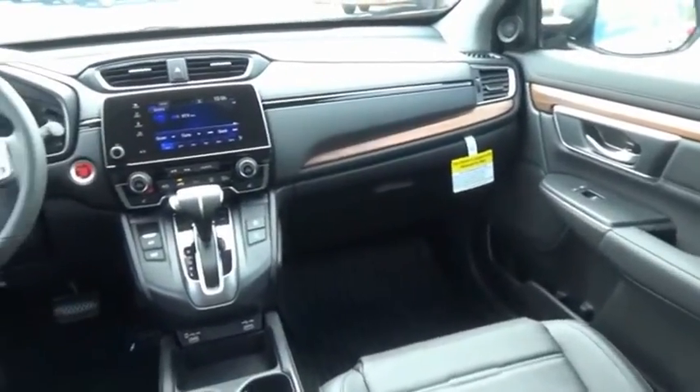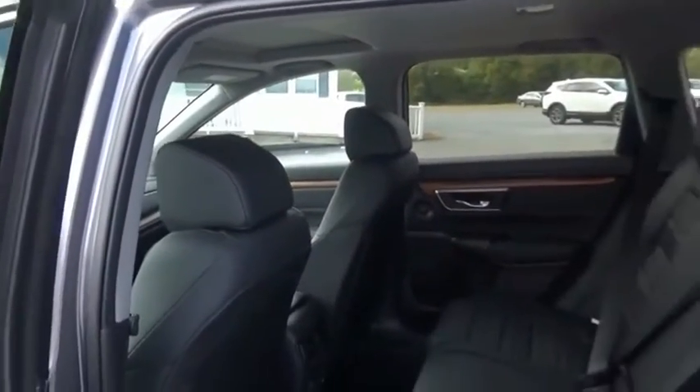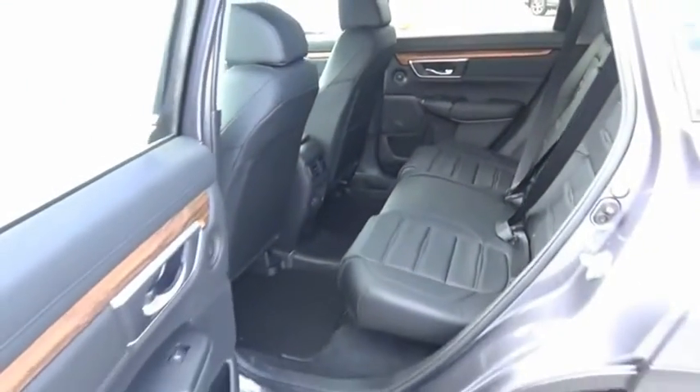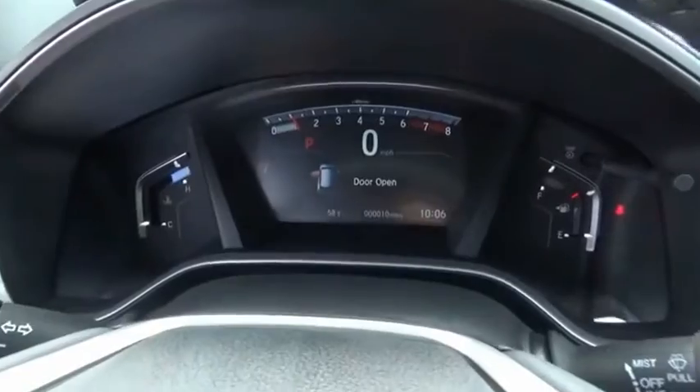The CR-V is a top recommended vehicle because of its car-like driving manners, good value, cool technology, and comfy interior. This vehicle offers reliability and good looks at a great price. So come in and take a test drive today.